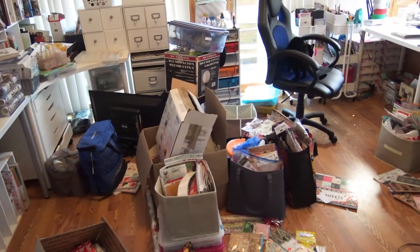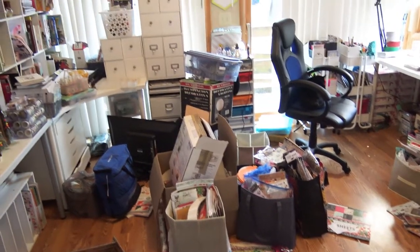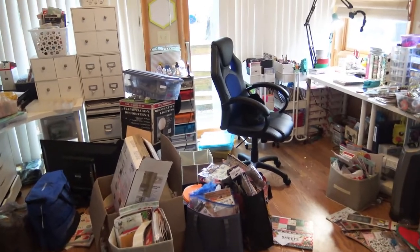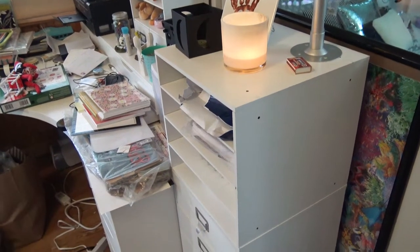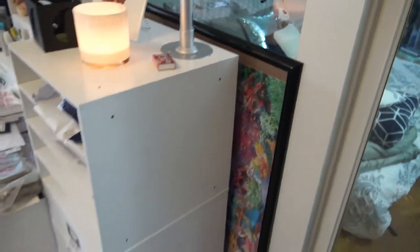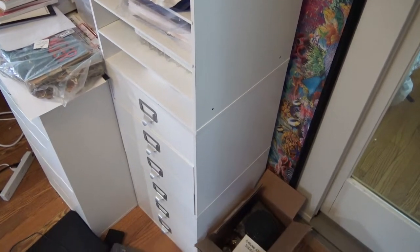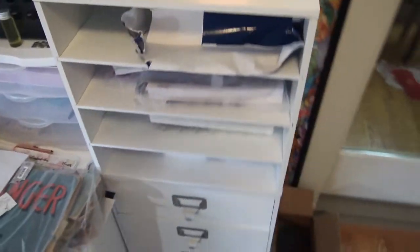I have my office roughly split into two sections, basically right down the middle. Off to the right is all of my planner stuff. I have a candle going, I've got a framed puzzle back here that needs to be put up somewhere but I don't know where yet. I have these container storage boxes from Michael's.